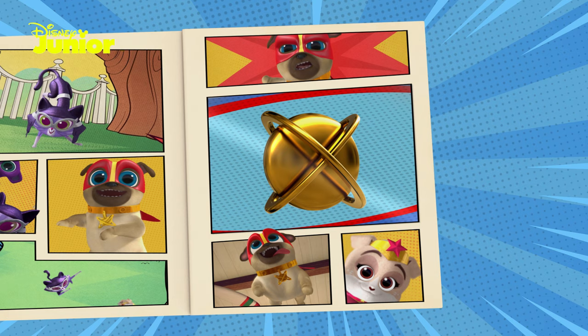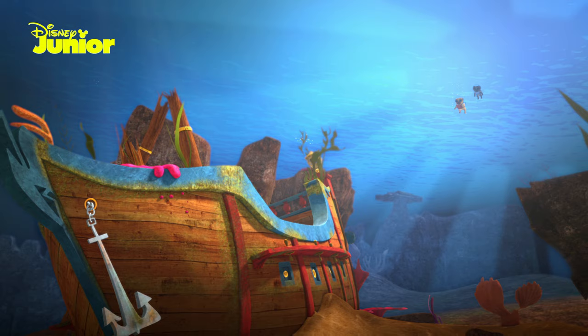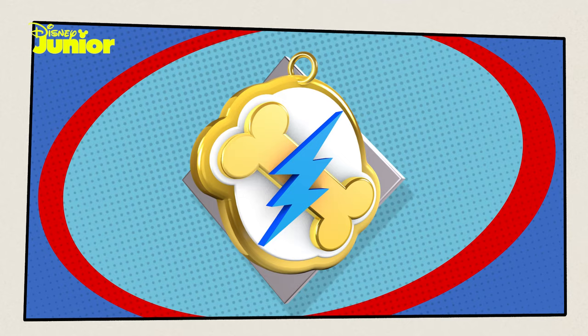Time for number three! This time the pups are off on an adventure much deeper underwater to find the next medallion! Now where can that have got to? Keep your eyes open and look for a pink diamond shape!